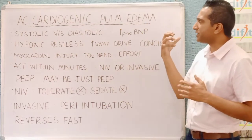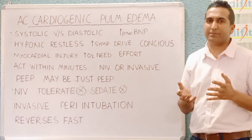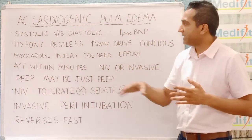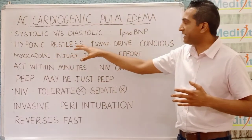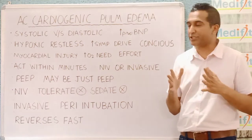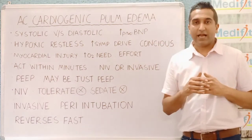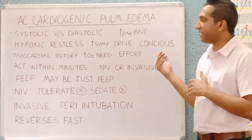How do these patients present to us? More acute presentations — something which is happening for a few minutes or hours. They are hypoxic, restless, and have an increased sympathetic drive, so they may be perspiring, tachycardic, anxious, and they are conscious. This is how we meet the patient in the ICU.